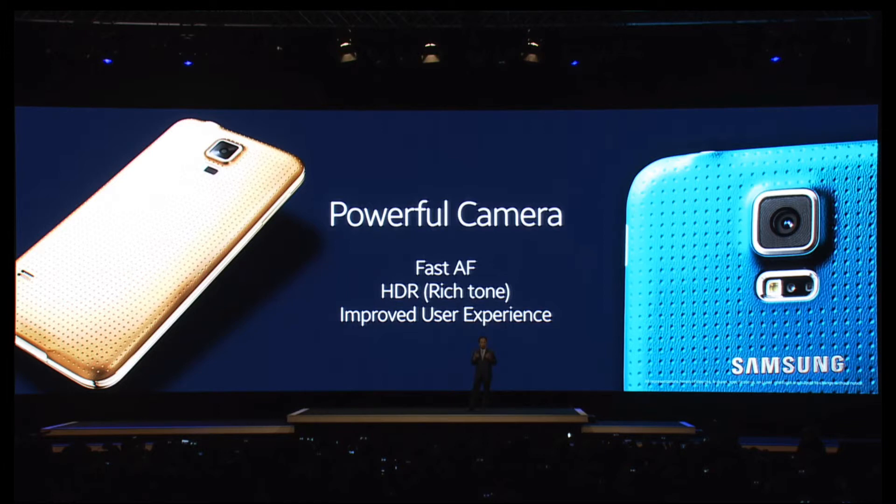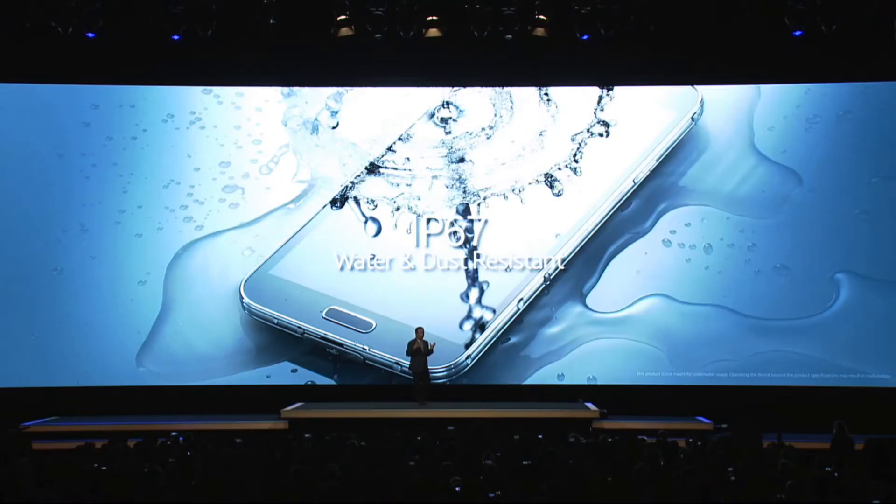It's also got a brand new powerful 16-megapixel camera with a super fast autofocus which focuses in 0.3 of a second. It's got Samsung's new HDR Rich Tone technology which gives fantastic picture quality, especially in low light conditions.